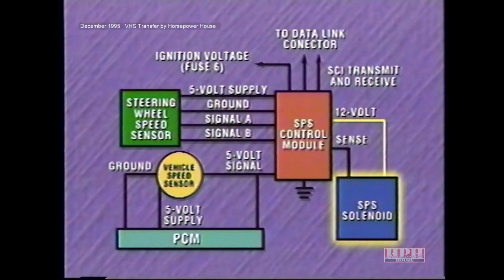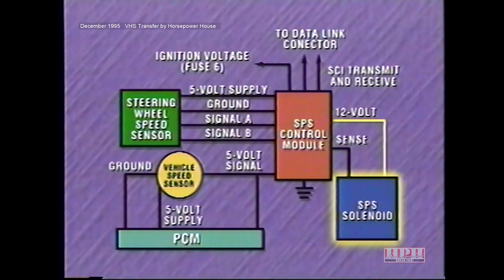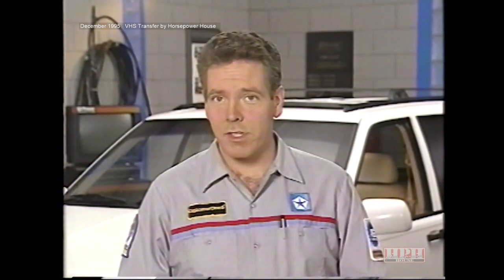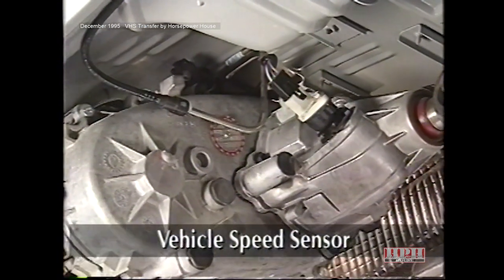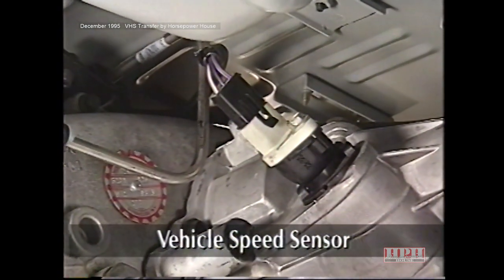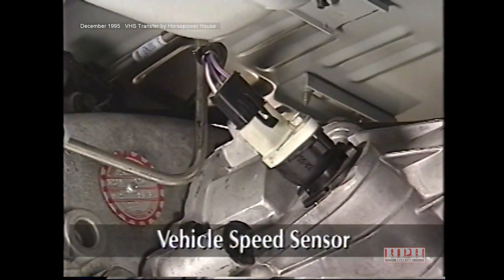The control module also checks the system for malfunctions and records diagnostic trouble codes when it detects them. You may be familiar with the vehicle speed sensor from its use with other systems. It is a Hall effect device located on the transfer case, and its job is to provide the control module with a vehicle speed signal. The steering wheel speed sensor is something new to Chrysler's speed variable power steering systems.